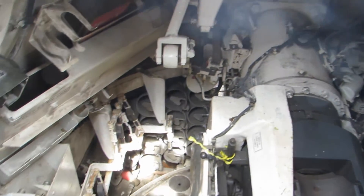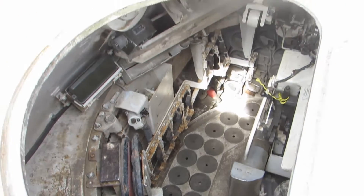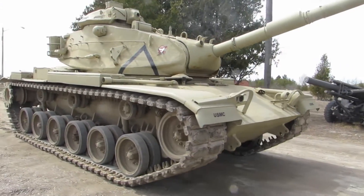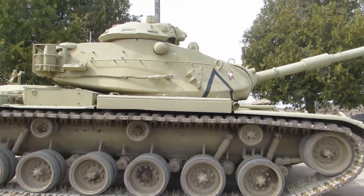The M60 Main Battle Tank has a crew of five: Commander, Driver, Assistant Driver, Loader, and Gunner. The tank is powered by a Continental V-12 air-cooled engine.